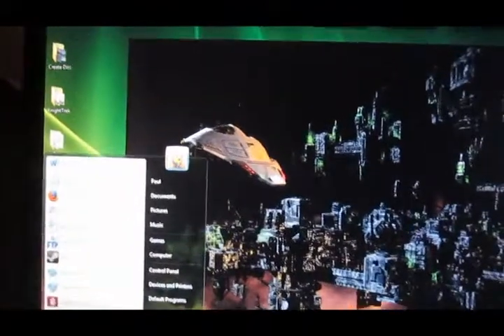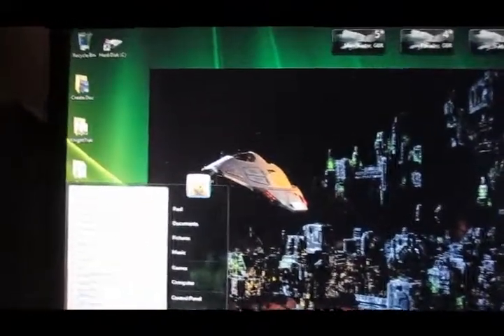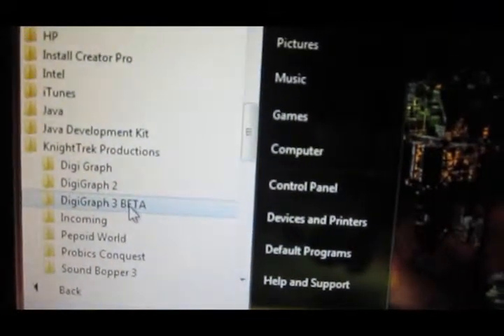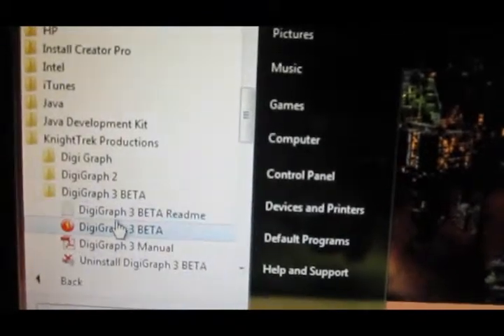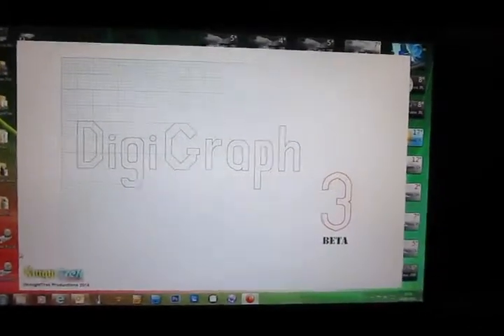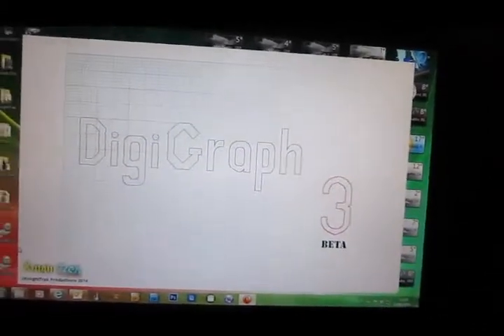And I'm going to prove that to you now. I have the DigiGraph 3 beta installed on my computer here. If I just come down to the start menu — there's the DigiGraph 3 beta. I'm going to run that. And as you can see the beta launches. There is no problem whatsoever. There's the software started. Everything is good.